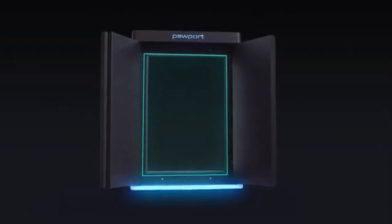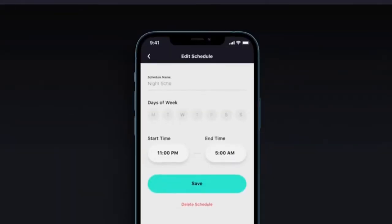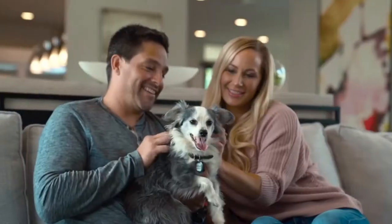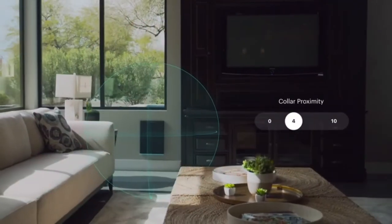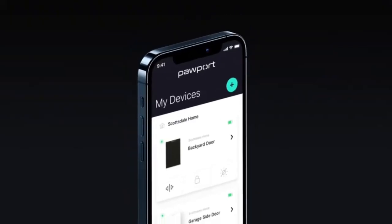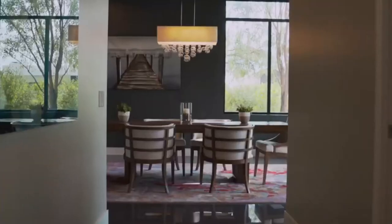Pawport opens and closes on demand by detecting your pet's presence and reacts instantly. It comes with a small waterproof rechargeable Bluetooth collar tag that your pet will never notice. When your pet is close to the door, it opens slowly and safely; when your pet moves away, it closes cautiously.